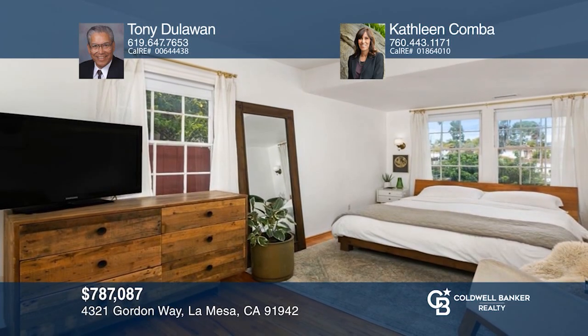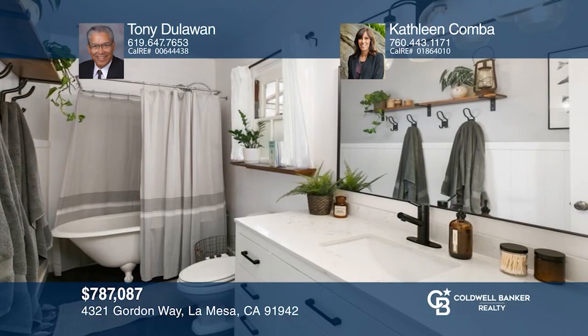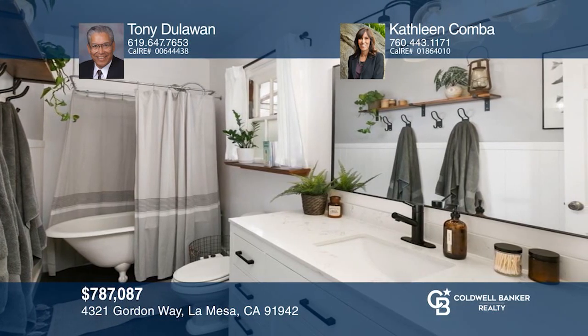This single-story home combines old-world charm with modern amenities to create a fantastic home just for you. To see your new home in person, schedule a tour with Tony Dolawan and Kathleen Comba.